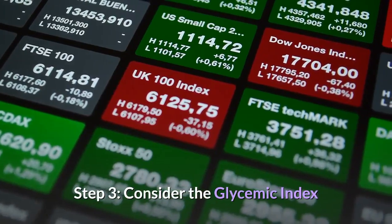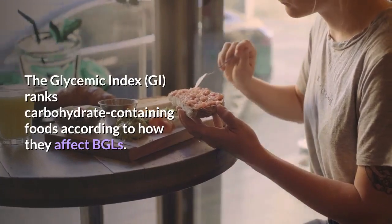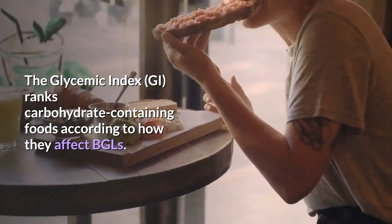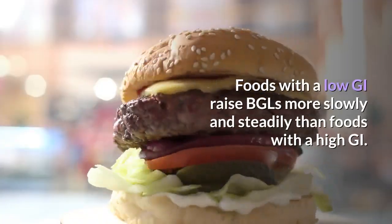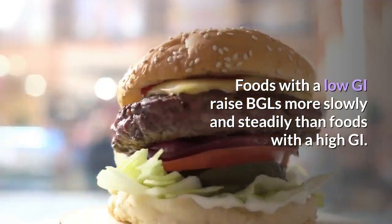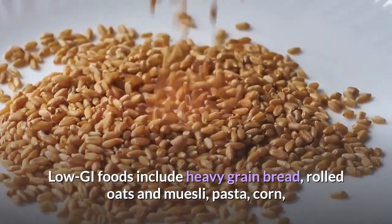Step 3: Consider the glycemic index. The glycemic index ranks carbohydrate-containing foods according to how they affect BGLs. Foods with a low GI raise BGLs more slowly and steadily than foods with a high GI. Low GI foods include heavy grain bread, rolled oats and muesli.